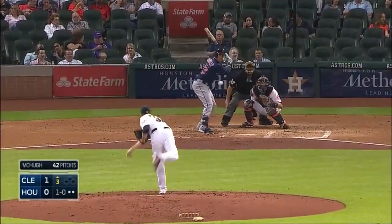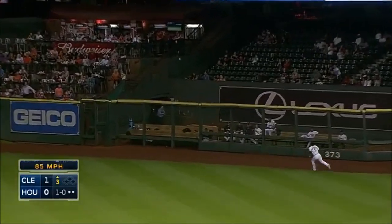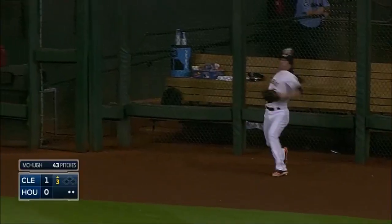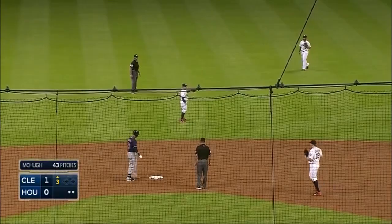Now the 1-0. Michael tees off, drives it to deep right center field, and that will one-hop the fence. Brantley will roll into second base with his 40th double of the year.